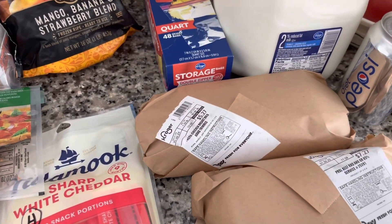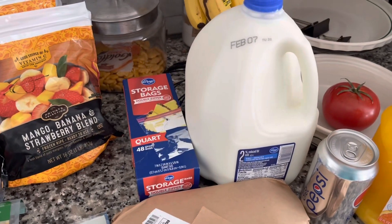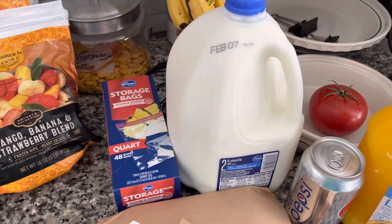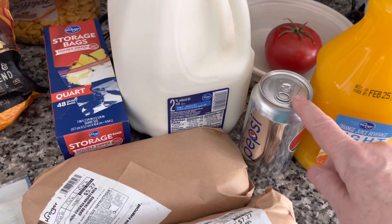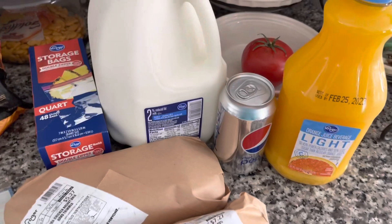I have chicken for dinner tonight and tomorrow, and some burger that I'm going to put in the freezer. I have two gallons of milk — the other gallon is in the refrigerator outside. I did buy a 12 pack of Diet Pepsi and two things of orange juice — the other orange juice is in the garage.